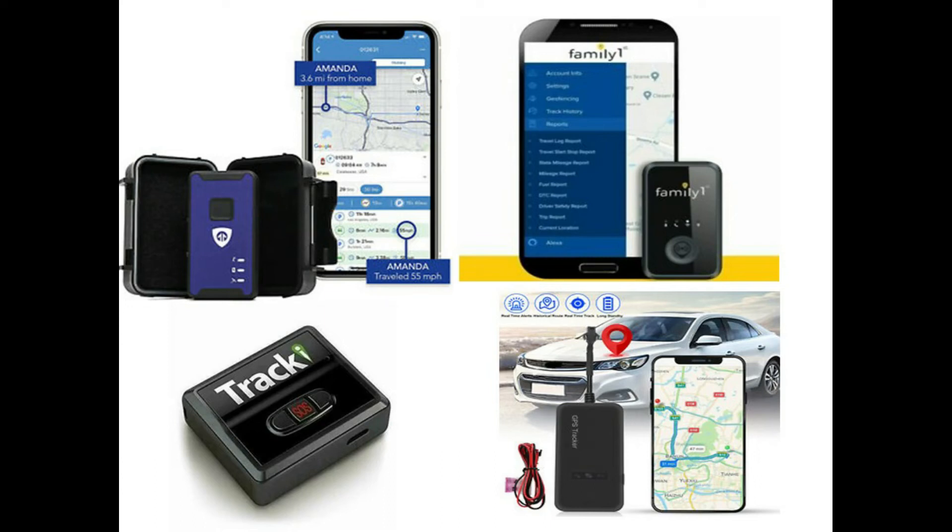Hi everyone. In this video we present to you the 5 best-selling GPS tracking devices for families. At any time you can skip to any part of the video using the chapter links below the video. Please subscribe to see more. Now let's jump into it.